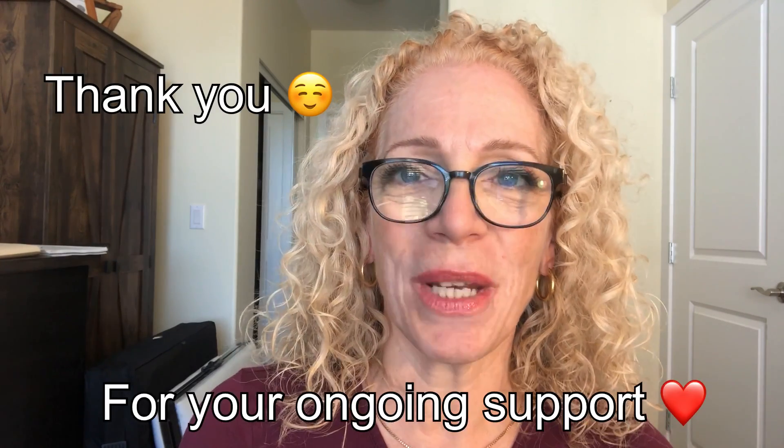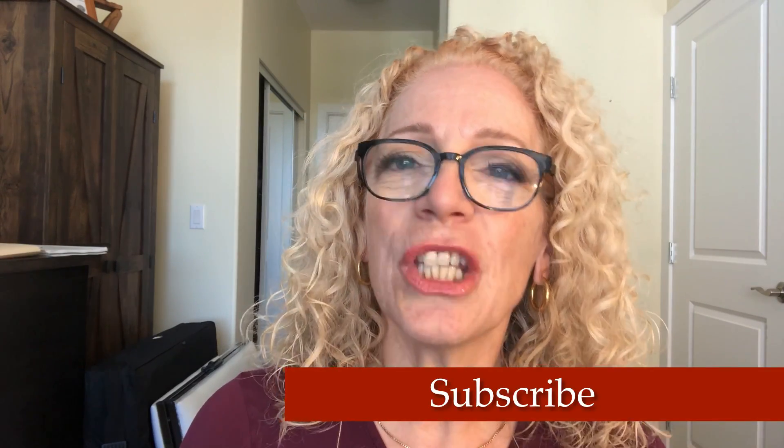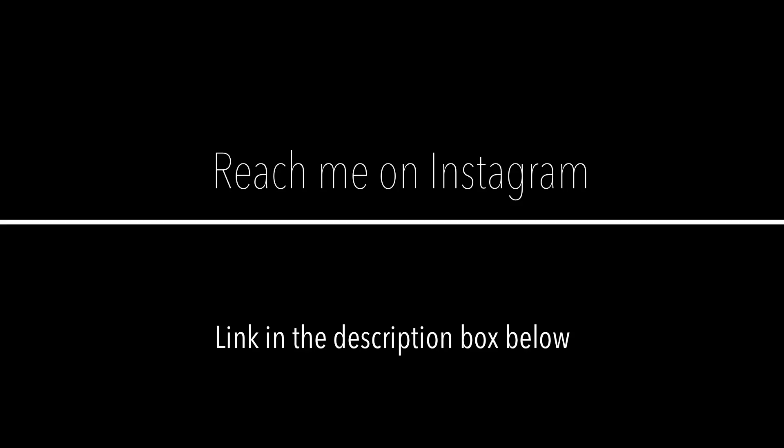For my subscribers, I want to thank you so much for being there for me, supporting, subscribing, and sharing my information. For those who don't know me, hopefully you'll enjoy this tutorial. If you have any private concerns about your skin, you can reach me on Instagram — there's a link below — and feel free to send me pictures.